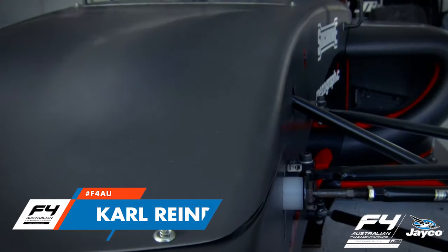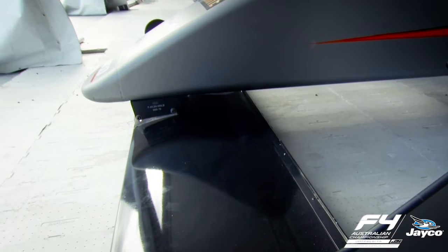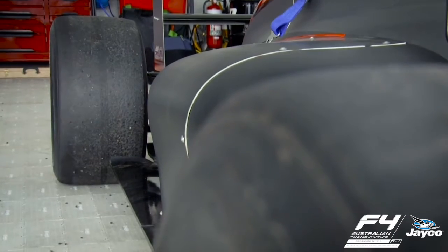I'm going to take you on a very quick tour of the 2016 CAMS Jayco Australian Formula 4 car. The car itself in 2016 is a Miguel chassis, exactly the same as last year. It's got a lot of mechanical grip produced by the hand-cooked tyre, same as last year.